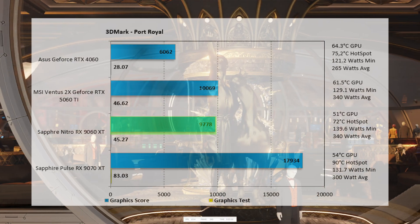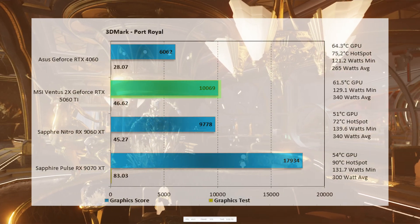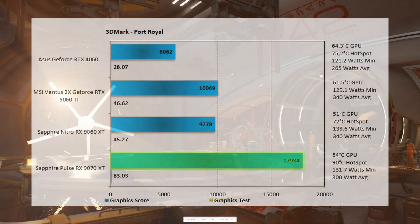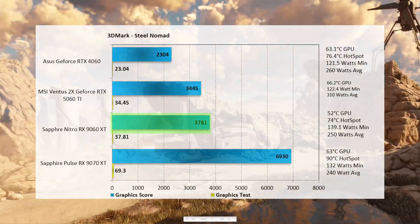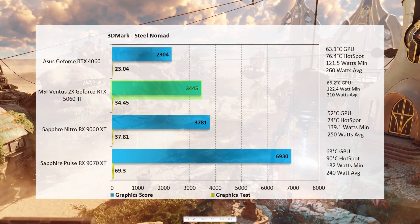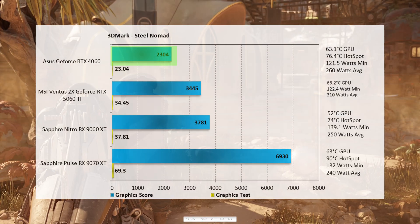Starting off with 3DMark Port Royale: the 9060 XT came in at 9,778 — 2.89% lower than the 5060 Ti at 10,069. Dead last, the 4060 comes in at 6,062. At the very top, the 9070 XT comes in at 17,934. Moving to Steel Nomad, the 9060 XT came in at 3,781 — 8.89% above the 5060 Ti at 3,445. Dead last again is the 4060 at 2,304.